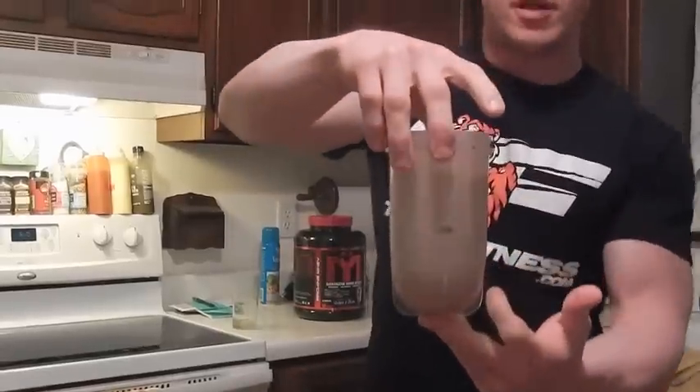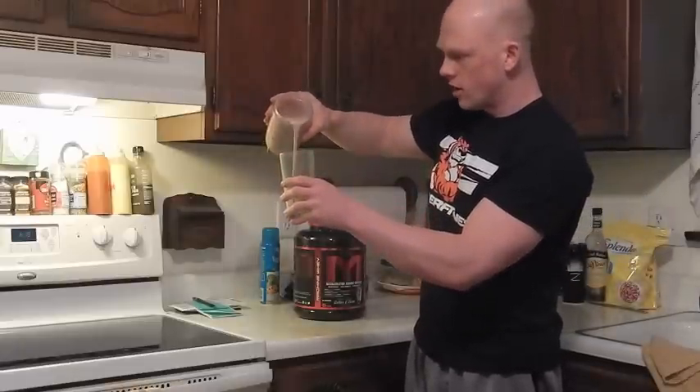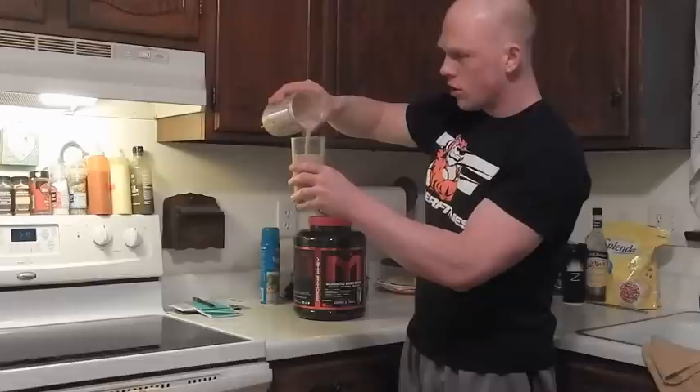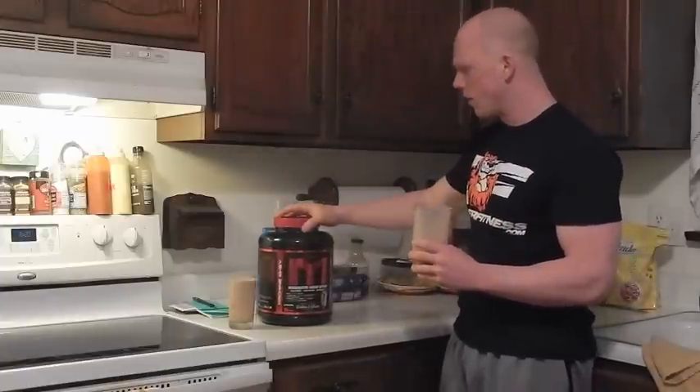I'm going to mix this up in the bullet, cut the camera real quick, give it a taste test and see where this ranks on the list of great flavors Mark has provided with MTS Nutrition. Mixed up six ounces, one scoop of the MTS Peanut Butter Cookies and Cream. You can see no debris at all — there are little cookie chunks in the mixture. I'll pour this in here so you can see the consistency. On the thicker side, there is xanthan gum added into the formula, which makes the protein shake a little bit thicker. But other than that, it comes out looking absolutely delicious, with that cookies and cream darker tone and a mix of the peanut butter in there as well.